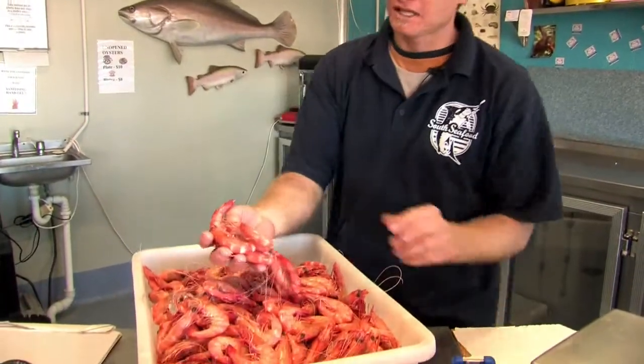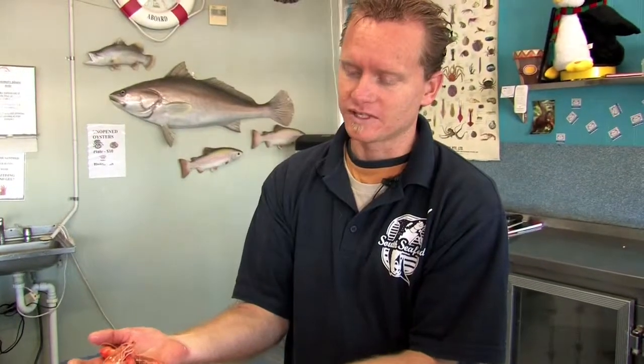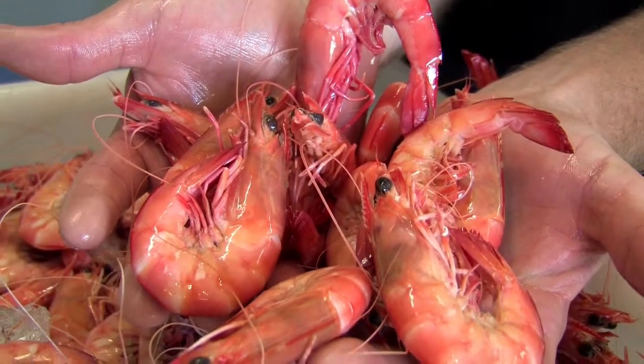In front of us here we have some lovely medium king prawns. That sort of produce is local — this is one of our points of difference because we get them straight off the boat. They come in every morning and they're just absolutely beautiful.